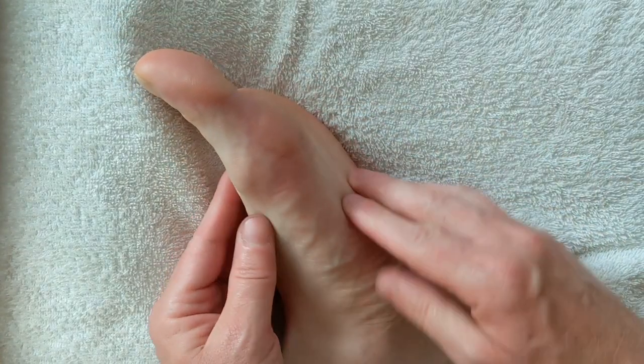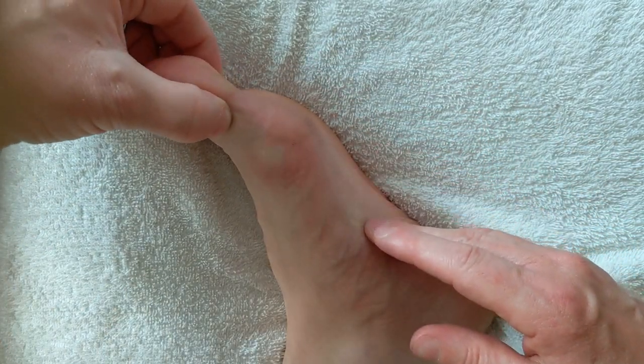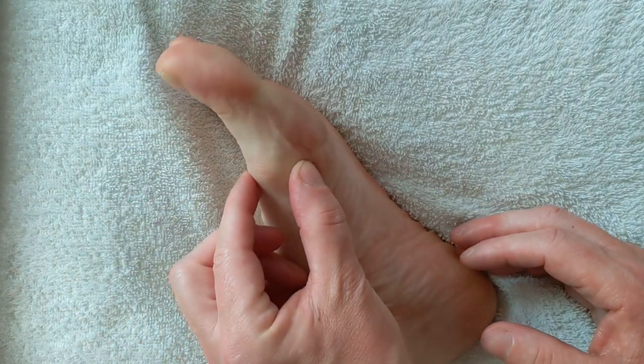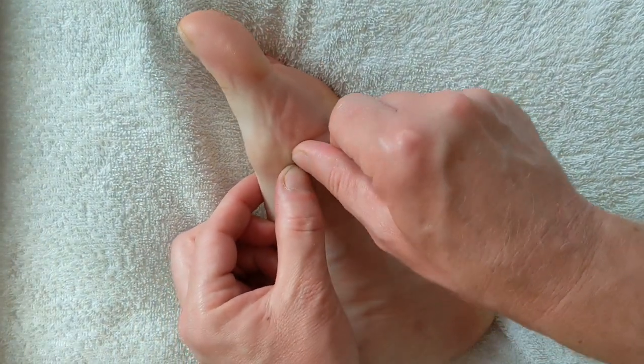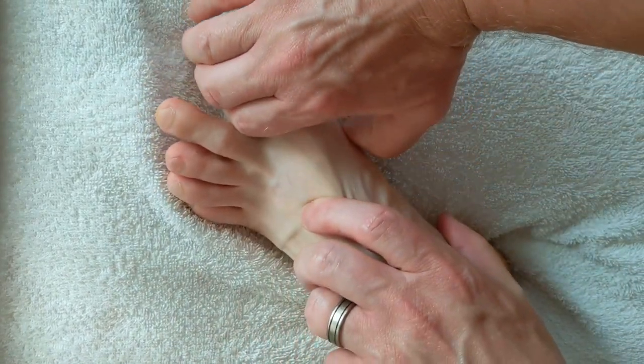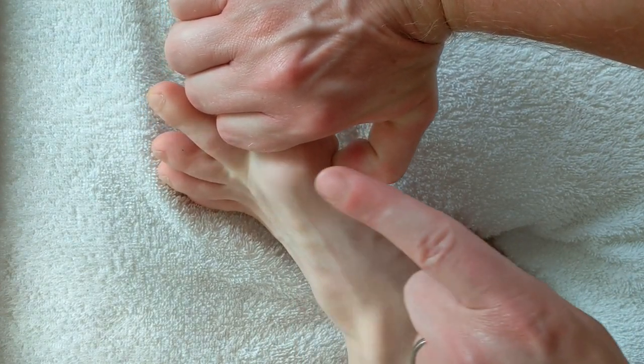The first important point is on the spinal column just below C7. I said below because you need to find it, and then press C7 from bottom to top at an angle of 45 degrees, or grab your big toe and press C7 like that. This direction is easy.